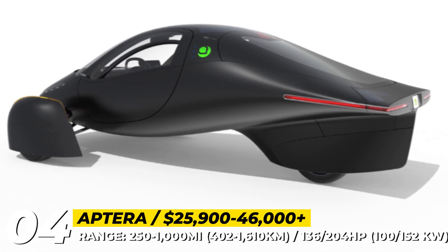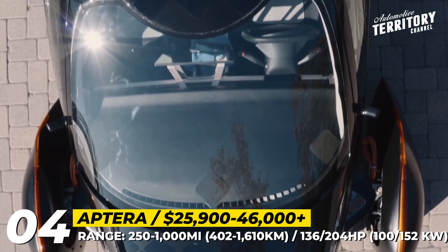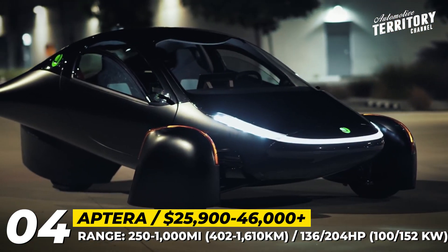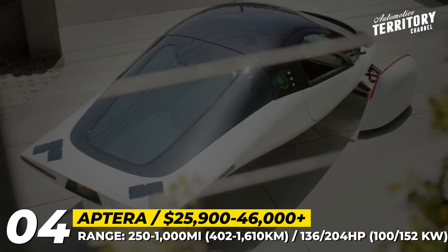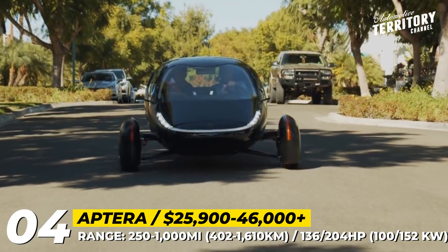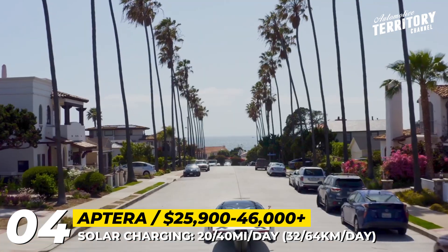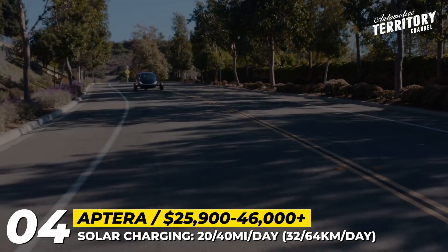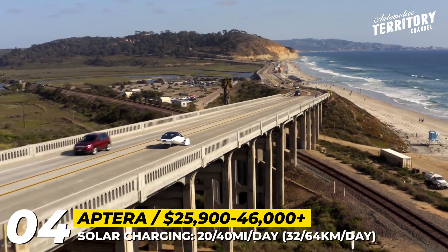Aptera: Aptera took the first shot at revolutionizing the automotive world over a decade ago, but ultimately failed due to running out of money. In 2019, the company was reformed under the original leadership of Chris Anthony and Steve Fambro as Aptera Motors Corp. This time it will be a crowdfunded project, sticking to the initial designs while utilizing the latest technology developed during the hiatus. Translated from Greek as "wingless flight," this two-seater looks like a flying saucer on three wheels, but offers superior passenger safety ensured by a Formula 1-inspired safety cell, advanced airbag, and composite technologies.